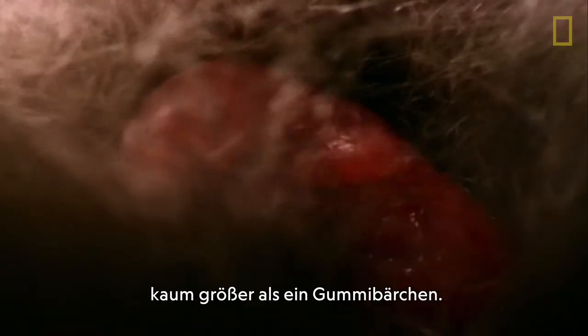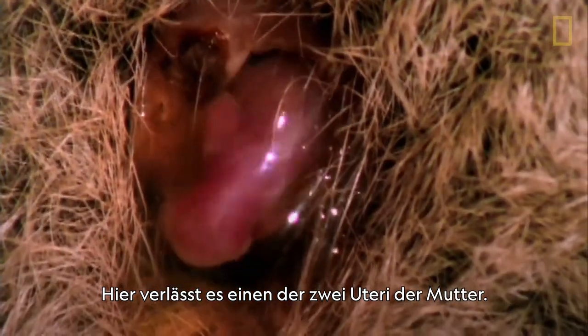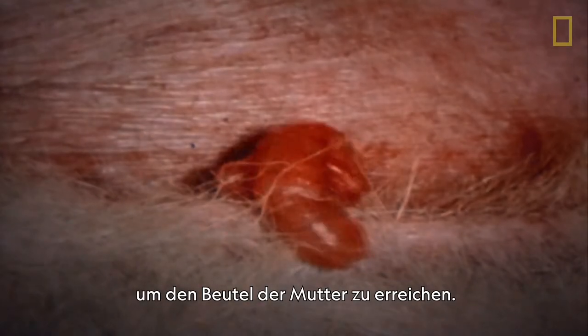At one month old, the baby roo, barely more than the size of a jelly bean, emerges from one of its mother's two uteri. Once it's outside her body, it grips her fur, and though it still hasn't developed eyes, it instinctively relies on its forelegs to crawl up towards her pouch.